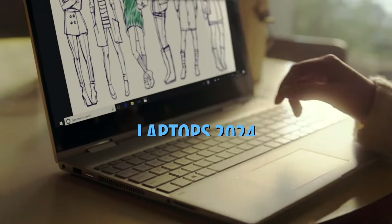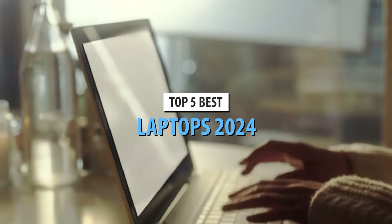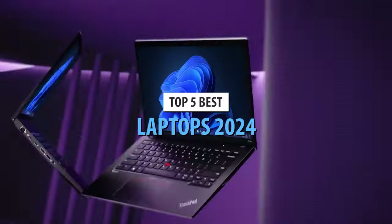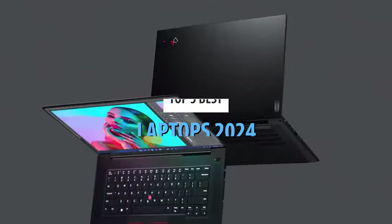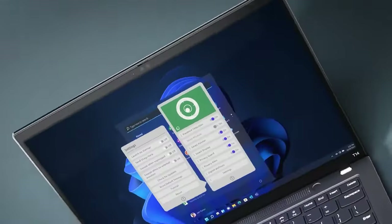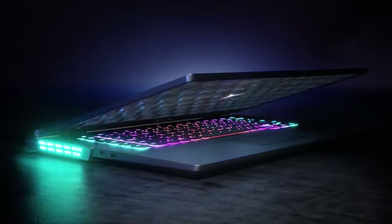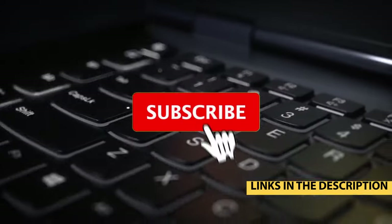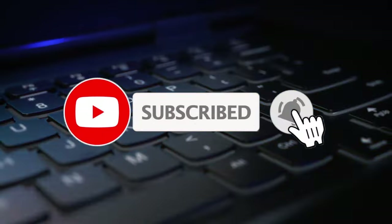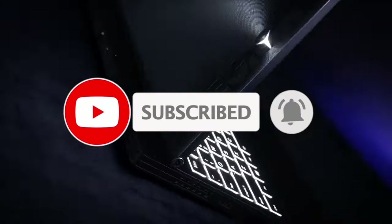Today's video is on the top 5 best laptops in 2024. Through extensive research and testing, I've put together a list of options that'll meet the needs of different types of buyers — whether it's price, performance, or particular use. For more information on the products, I've included links in the description box below, updated for the best prices. Like the video, comment, and don't forget to subscribe. Now let's get started.